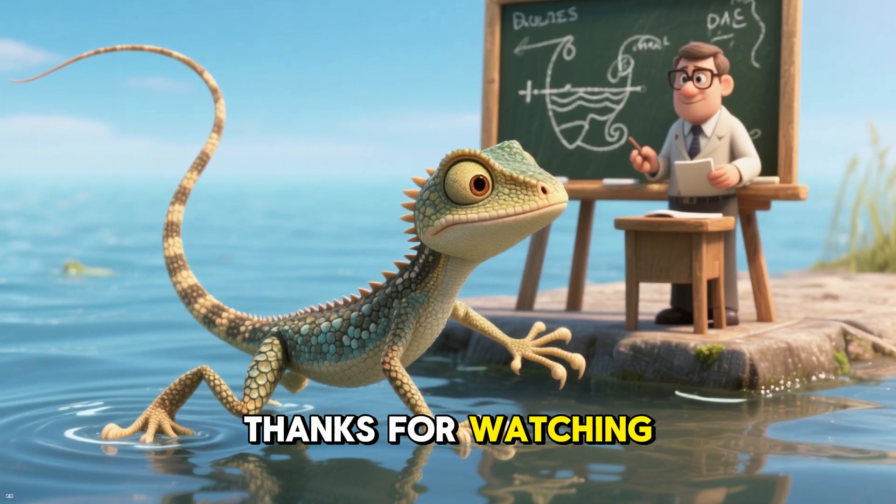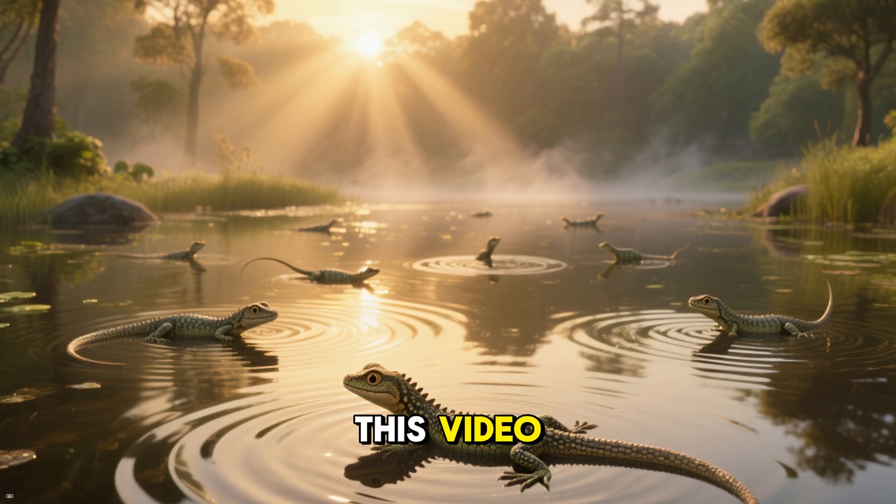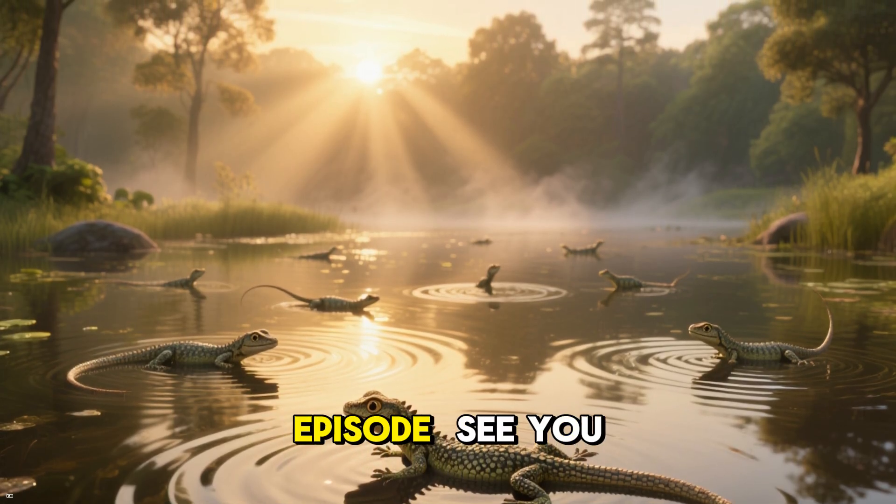Thanks for watching. See you next time. If you liked this video, don't forget to click the like button and subscribe so you never miss an awesome episode. See you later.